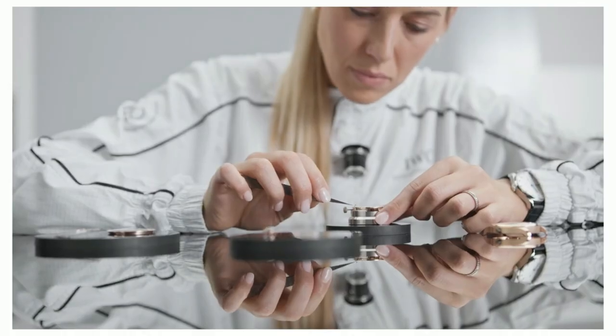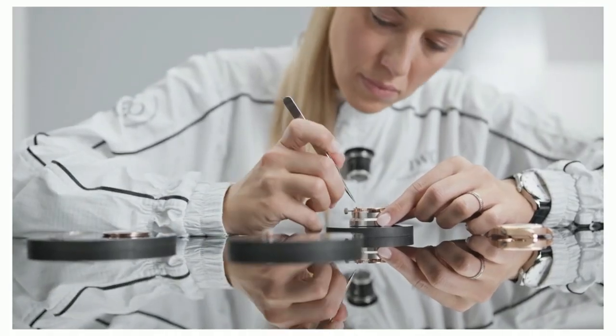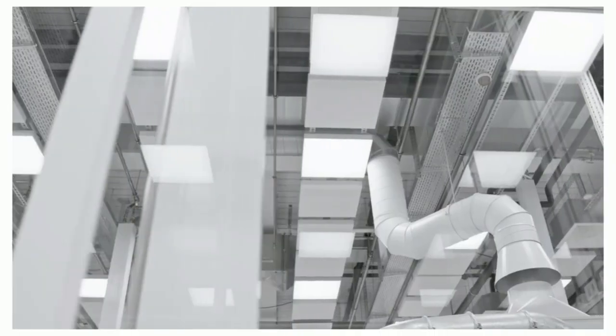With up to 60 steps, our dial manufacturing is a complex art. An art that you can feel and appreciate immediately. Because true craftsmanship isn't just to be seen — it's to be experienced.